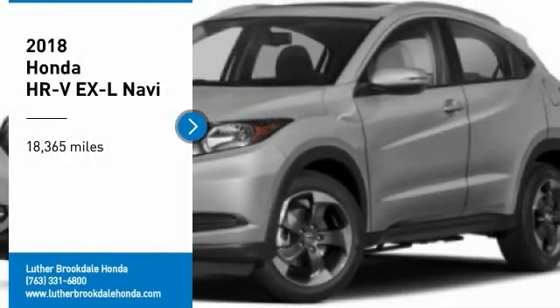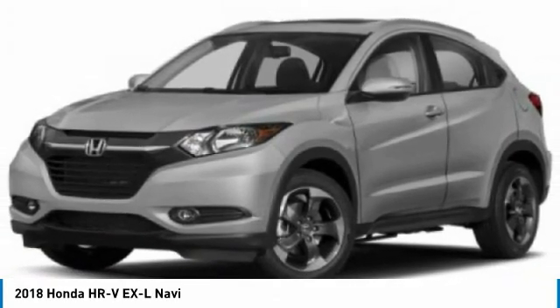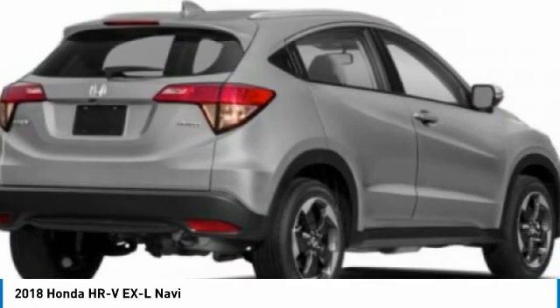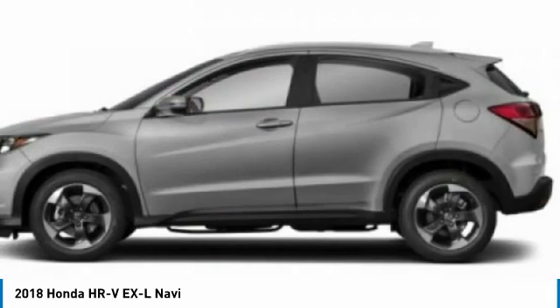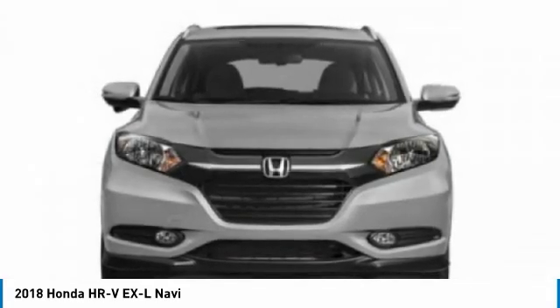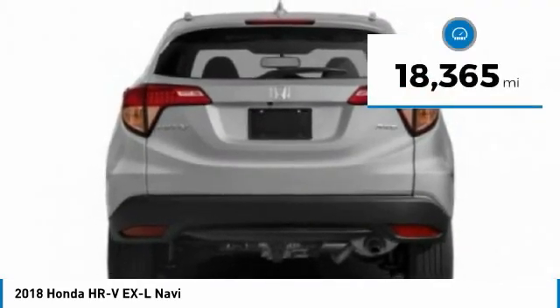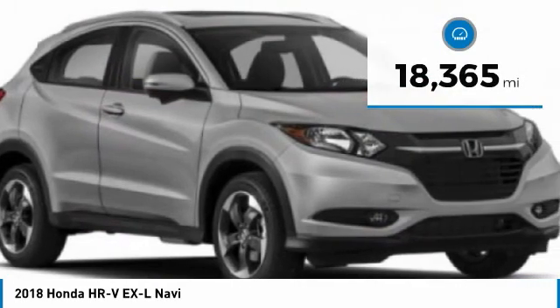Take a ride in the 2018 Honda HR-V. The HR-V has a good-looking exterior with a clean design. It comes with a well-tuned suspension and a handsome and flexible interior with tons of options to choose from. This vehicle has less than 20,000 miles. Here are some of this vehicle's great options.